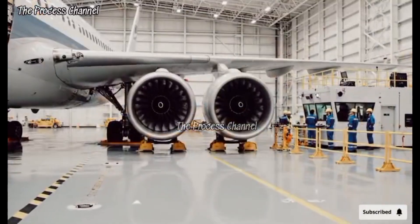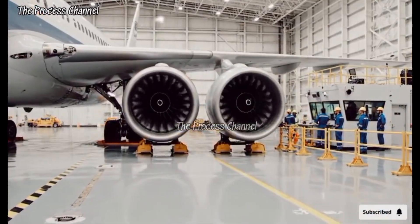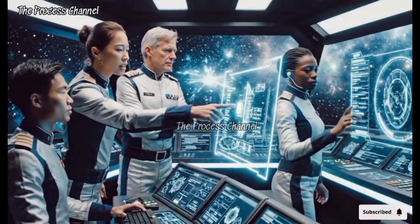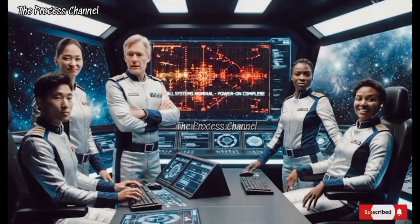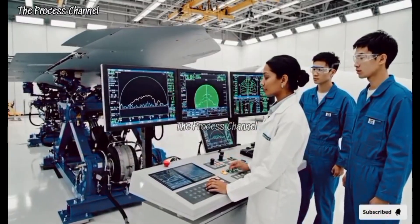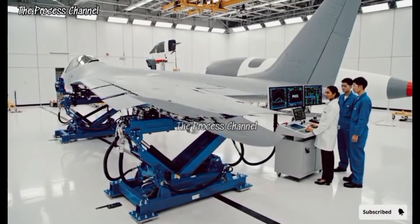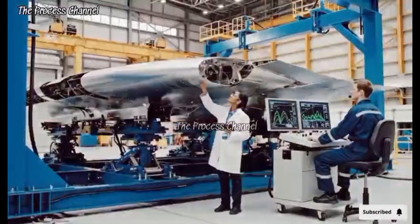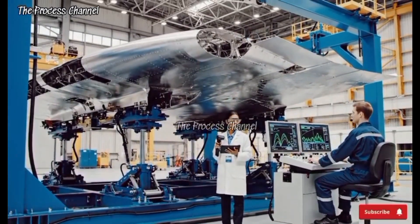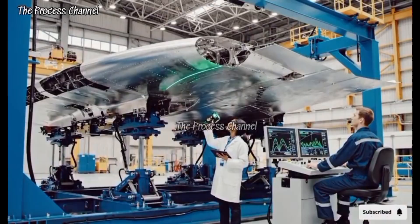Table secured. Engineer, we have a fluctuation on auxiliary — reroute power now. All systems nominal. The hydraulics on the aileron monitors stress levels closely. Levels are stable. Test sequence complete. We have a pass. Maximum deflection. The micro fractures are within tolerance. Confirmed. The structure is holding steady.